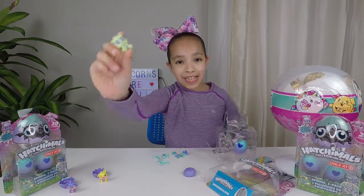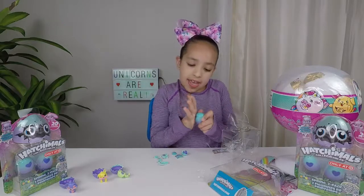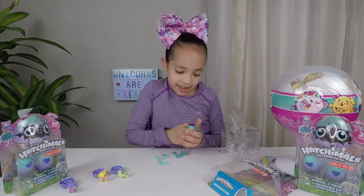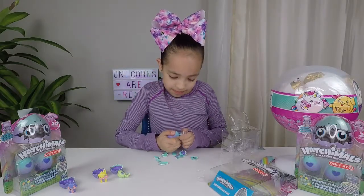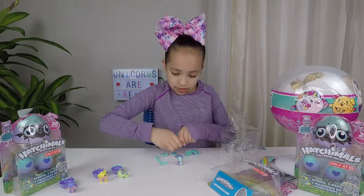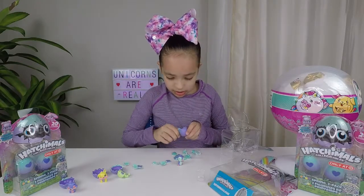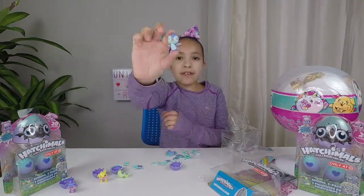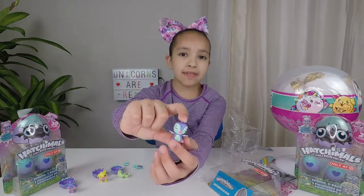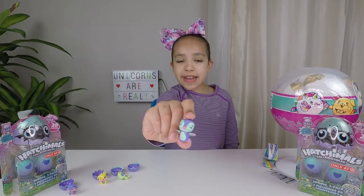Let's open the next egg. Here's the next Hatchimal Spring Pack. Let's rub it. There it is. Now let's crack it open. Here it is — it's so cute! It has sparkles all over it. It's purple and blue and pink. Here's a look around. It has sparkly silver wings and a tail. Let's see what its name is — it's a cute little penguin. Its name is Sparkly Panguilla.